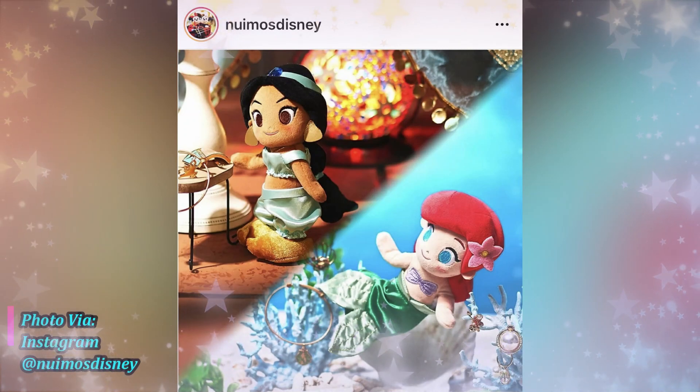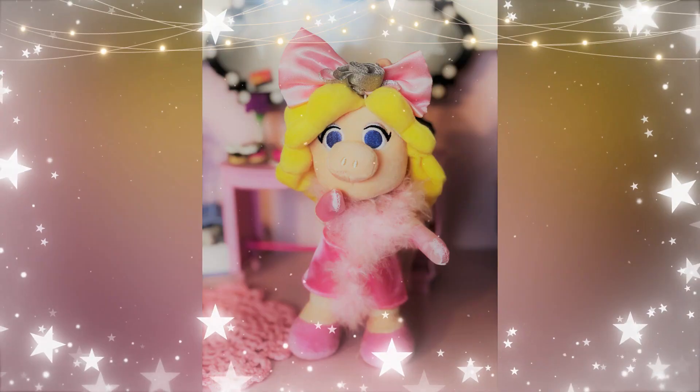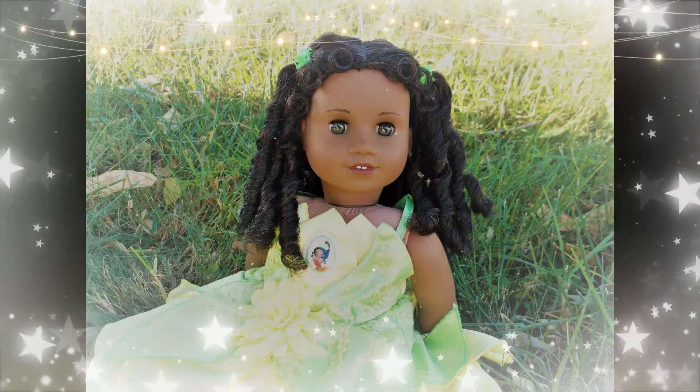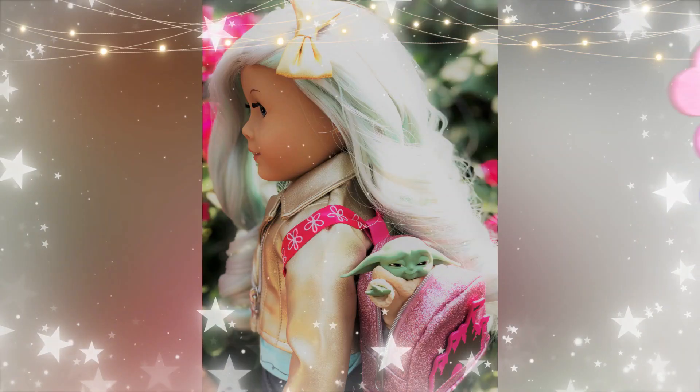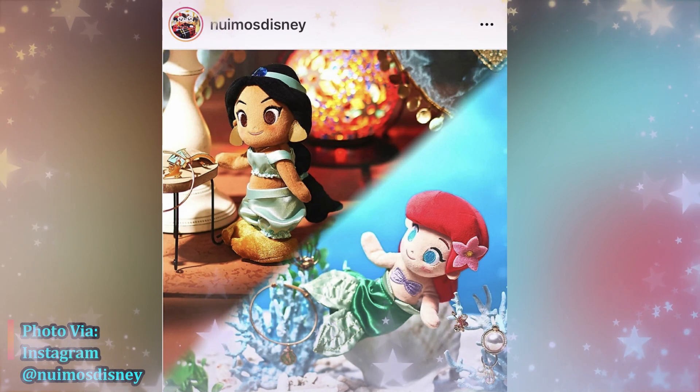Disney Princesses being added to the New Emo line? Let's talk about it on the Focus on the Cube! Welcome back to another New Emo News video! We're your hosts, the Daisies!